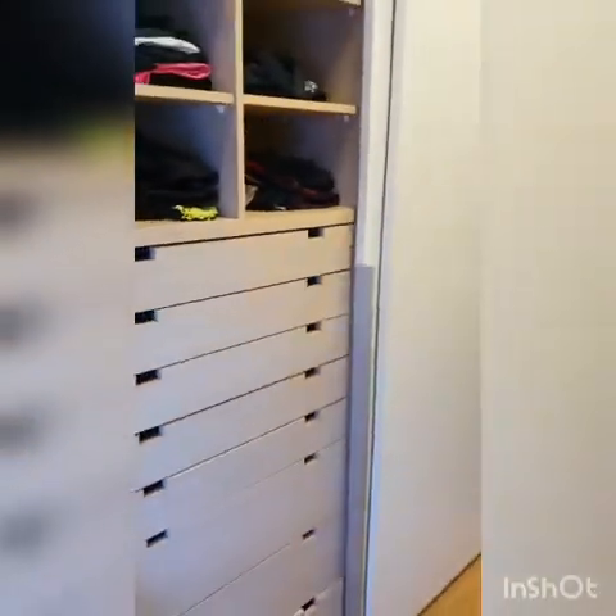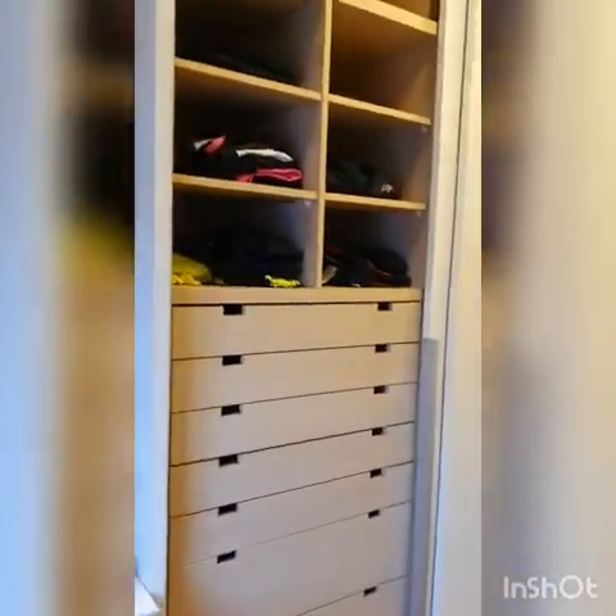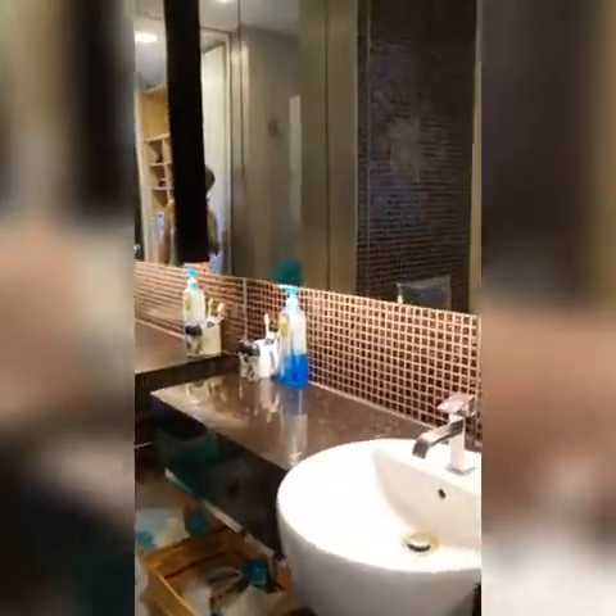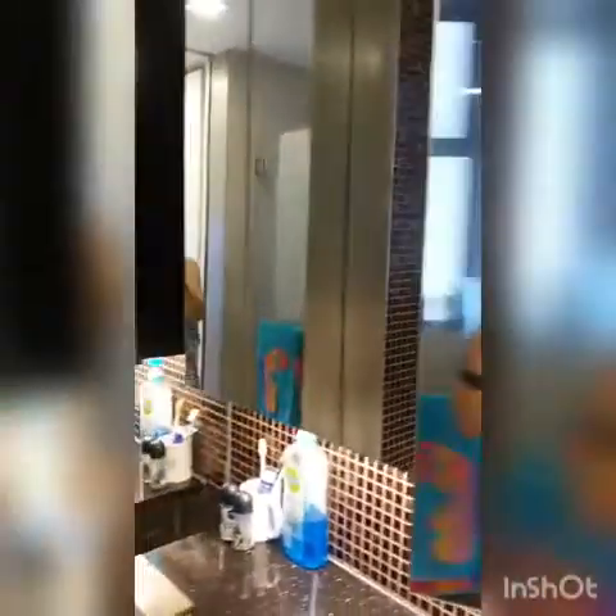There are two panels of wardrobe on this side, and another panel on the other side — ample storage space. Going in further is the toilet: a shower area, a basin mounted with a glass mirror, and a lot of storage space behind the glass.